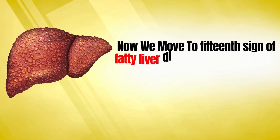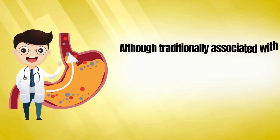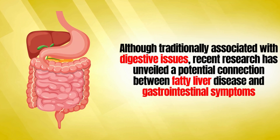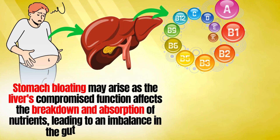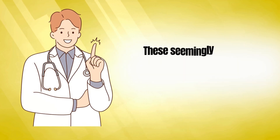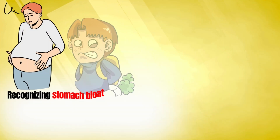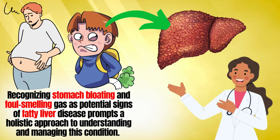The fifteenth sign involves stomach bloating and foul-smelling gas. Although traditionally associated with digestive issues, recent research has unveiled a potential connection between fatty liver disease and gastrointestinal symptoms. Stomach bloating may arise as the liver's compromised function affects the breakdown and absorption of nutrients, leading to an imbalance in the gut microbiota. Foul-smelling gas could be attributed to changes in gut bacteria influenced by the liver's struggle to process toxins efficiently. These symptoms underscore the intricate interplay between liver health and the digestive system.